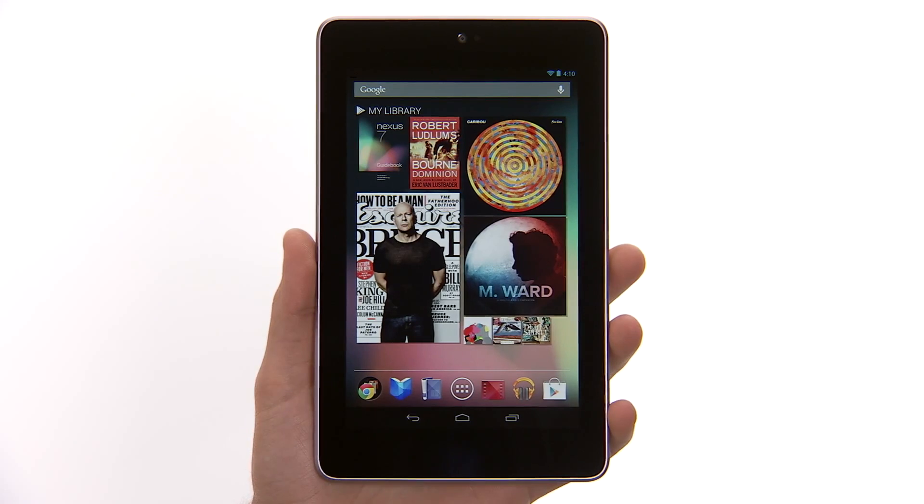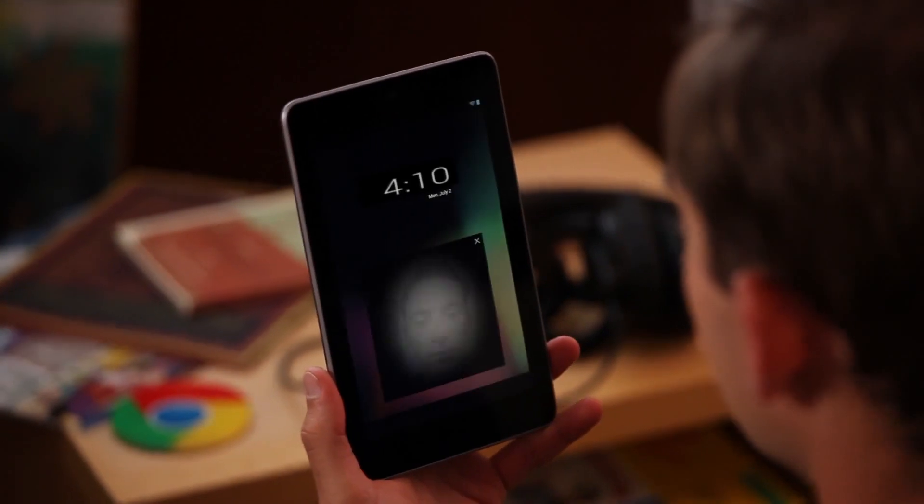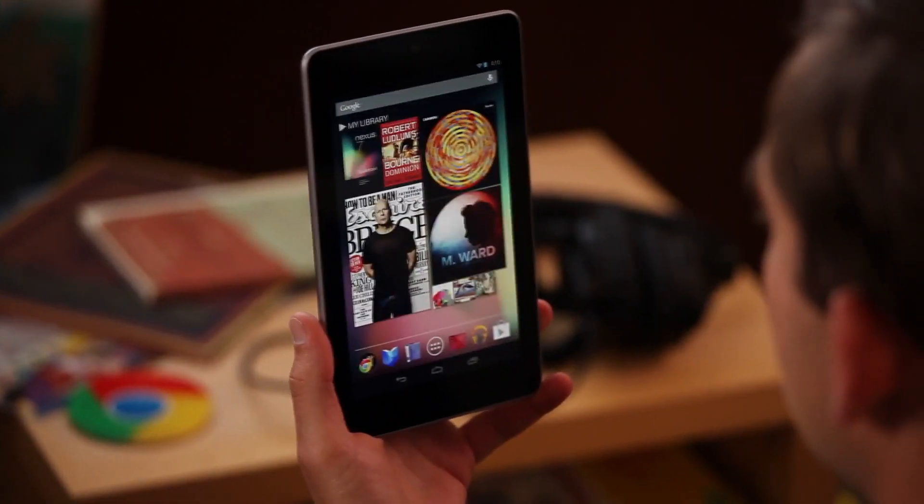Nexus 7 has some brand new features powered by Jellybean, the latest version of Android. Introduced in Android 4.0, Face Unlock gives you a fun, easy way to unlock your device. Now Face Unlock is even better, and it includes an option to blink in order to unlock your Nexus 7.